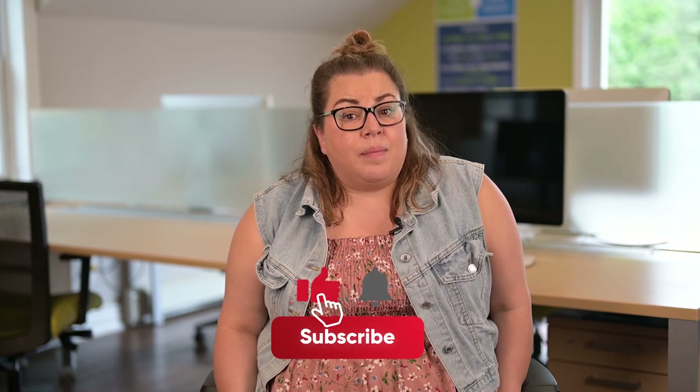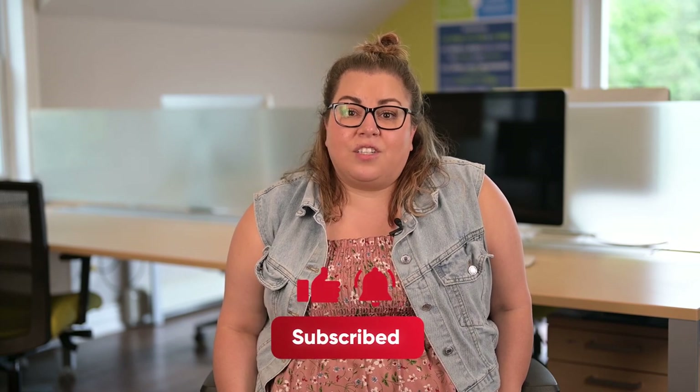If you have any more questions about essential oils for dogs, feel free to leave them in the comment section below. Don't forget to subscribe and visit dogsnaturallymagazine.com for more information. Thanks for watching!